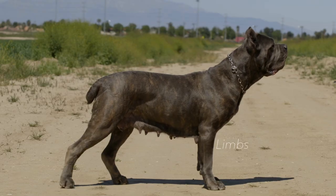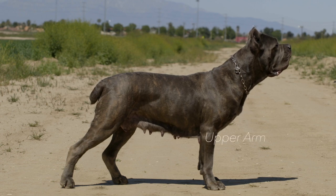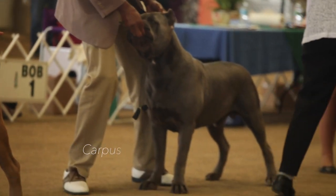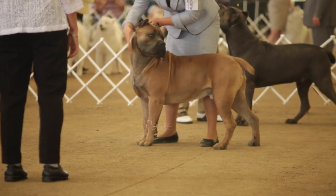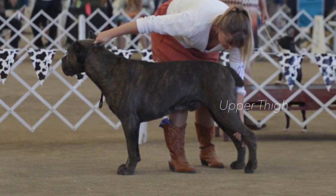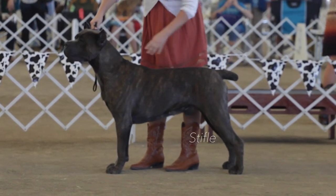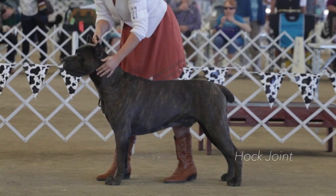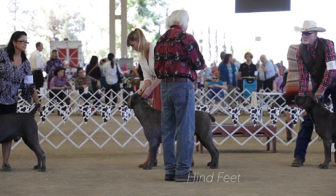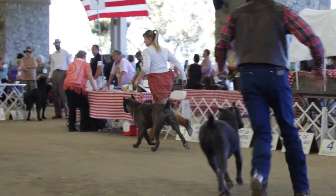Limbs — Forequarters: shoulder long, oblique, very muscular. Upper arm: strong. Forearm: straight, very strong. Carpus (wrist): elastic. Metacarpus (pastern): elastic and just slightly sloping. Forefeet: cat feet. Hindquarters — Thigh: long, broad, back line of thigh convex. Lower thigh: strong, not fleshy. Stifle (knee): solid, moderately angulated. Metatarsus (rear pastern): thick and dry. Hindfeet: slightly less compact than the forefeet. Gait/Movement: long stride, extended trot. The preferred gait is the trot.